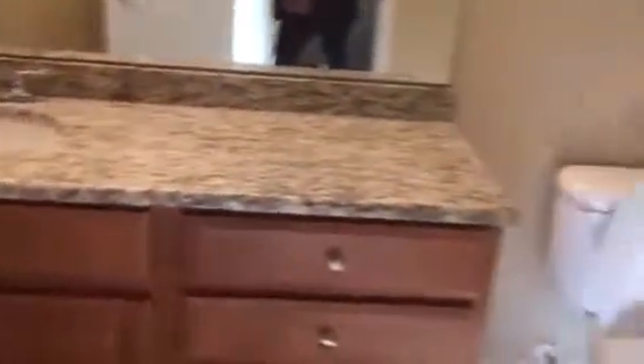I wonder if there's no washer dryer. Second bathroom. Can't get the vanity — big vanity.